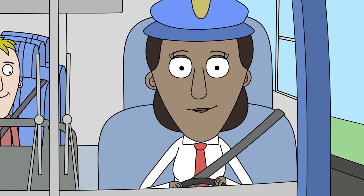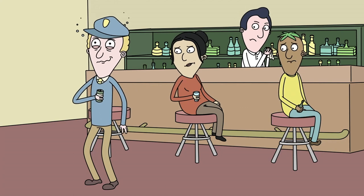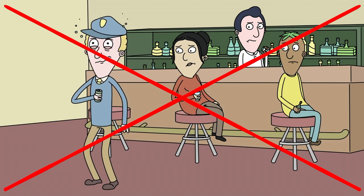Of course, your responsibility as an ambassador for your company doesn't end when you reach your day's destination. Good judgment and professionalism in your off-duty activities are also very important, particularly if you're likely to be seen by passengers traveling with you.